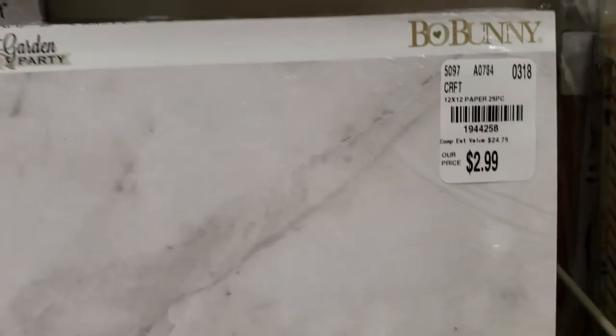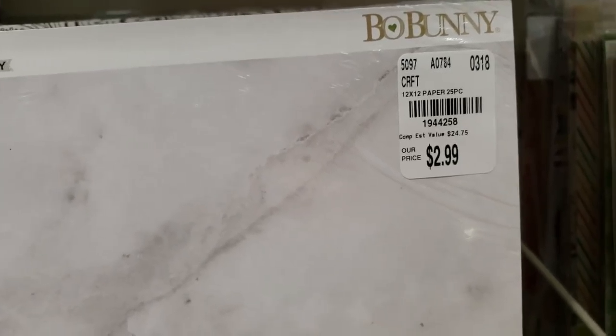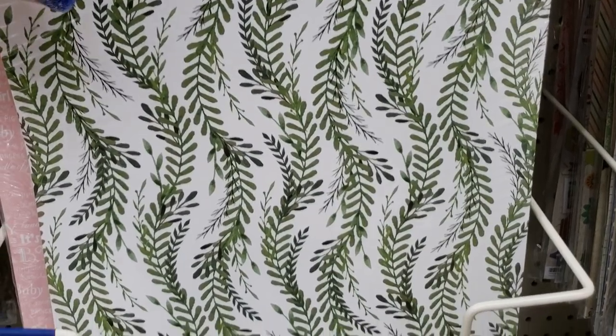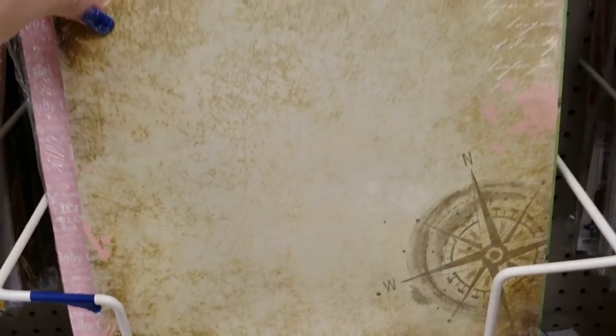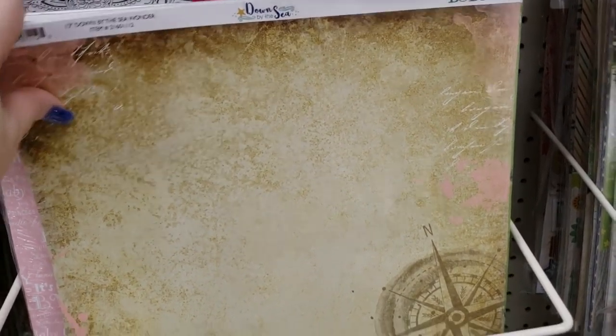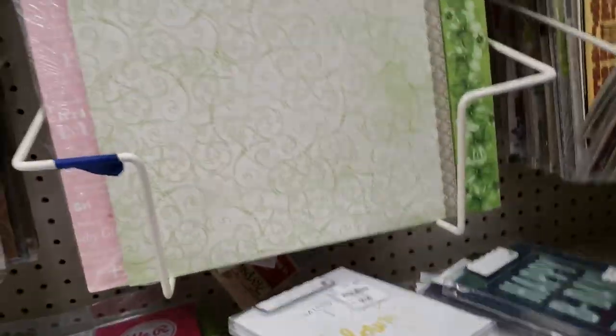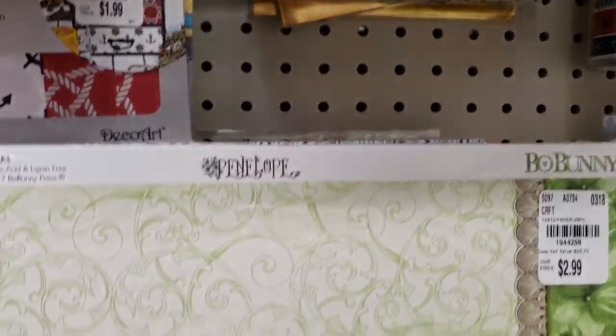Here's another Bow Bunny — this is the Garden Party. Here's the other side. Another Bow Bunny — Down by the Sea. This is pretty, this is really pretty. And here is another one — this one's called Envelope.